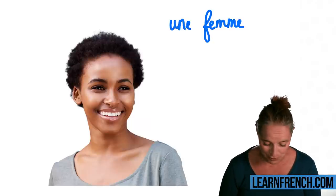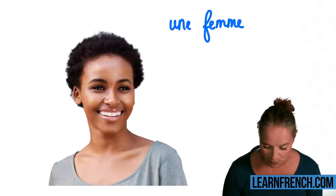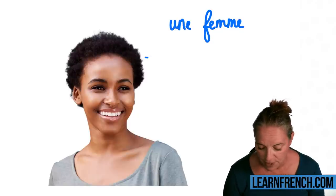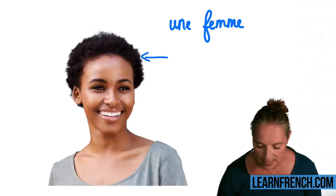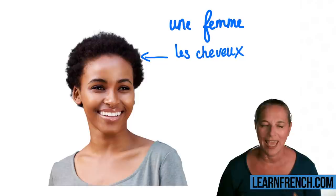Which one would you like to learn? Let's start with the hair, shall we? The hair in French is 'les cheveux.' You do not pronounce the X at the end of the word. Can you say that?